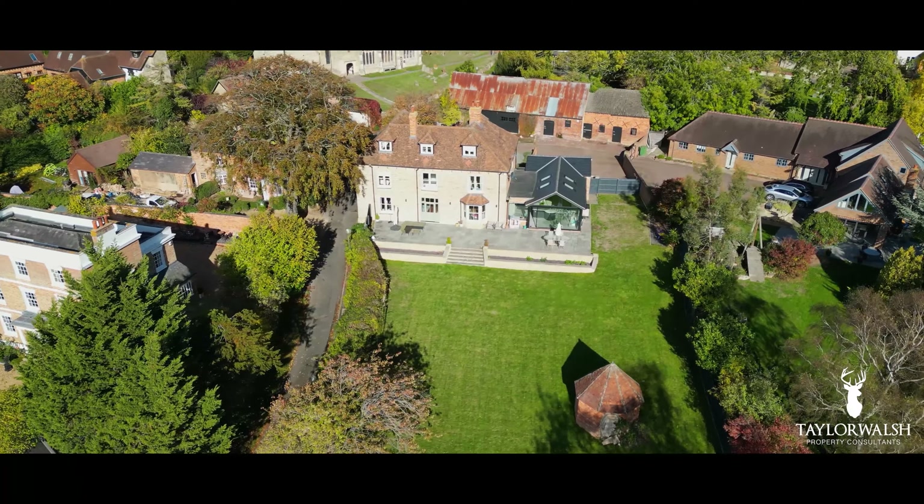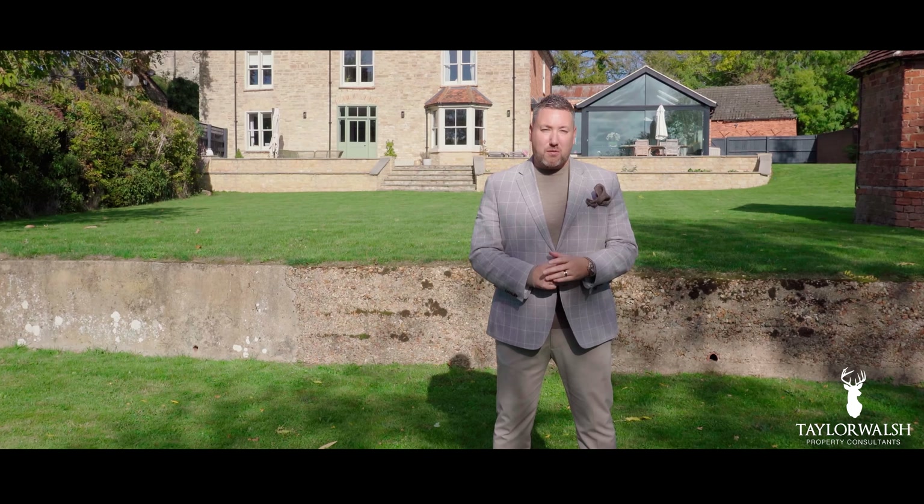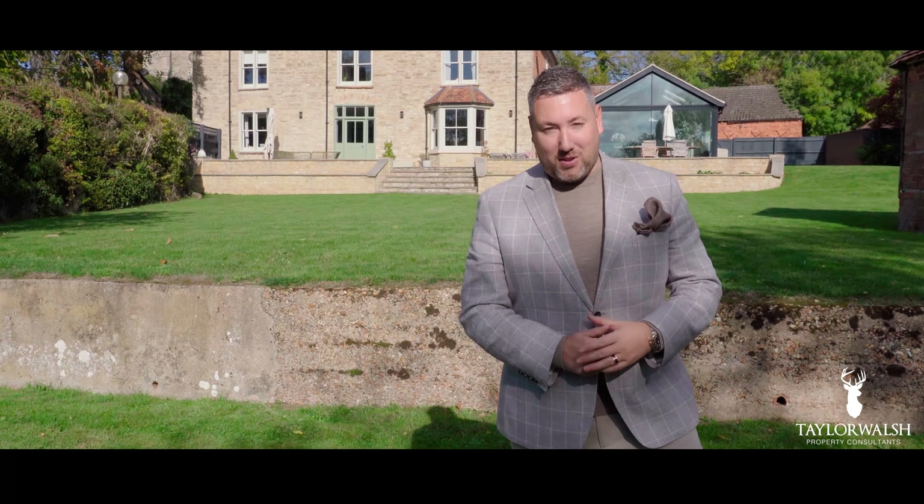If you'd like your own personal tour to have a look around Rectory Farmhouse, please get in touch and give us a call on 01908 571 555 or visit us at taylorwalsh.co.uk. Thank you.